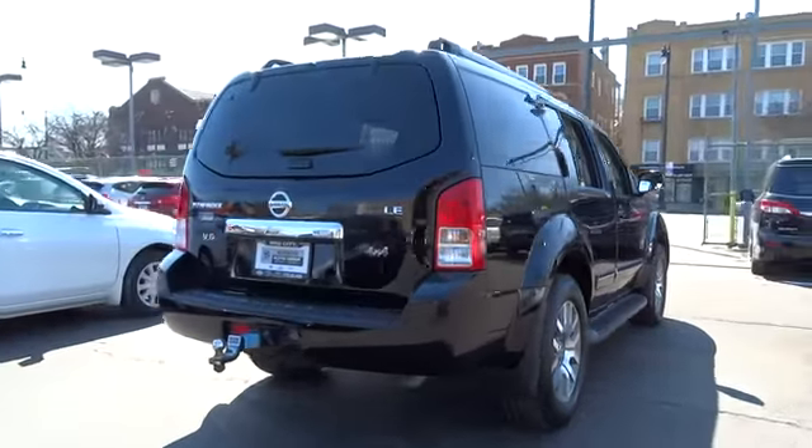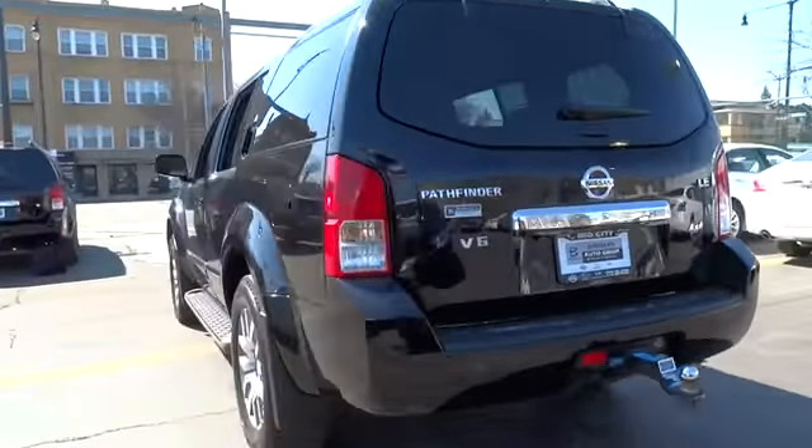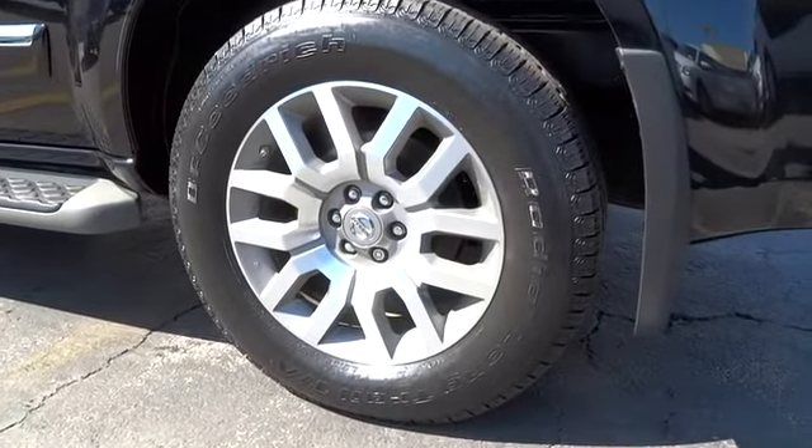Here are some of this vehicle's great options: stability control, traction control, automatic transmission, cruise control, passenger airbag, power windows, remote power door locks, trip computer, speed proportional power steering.